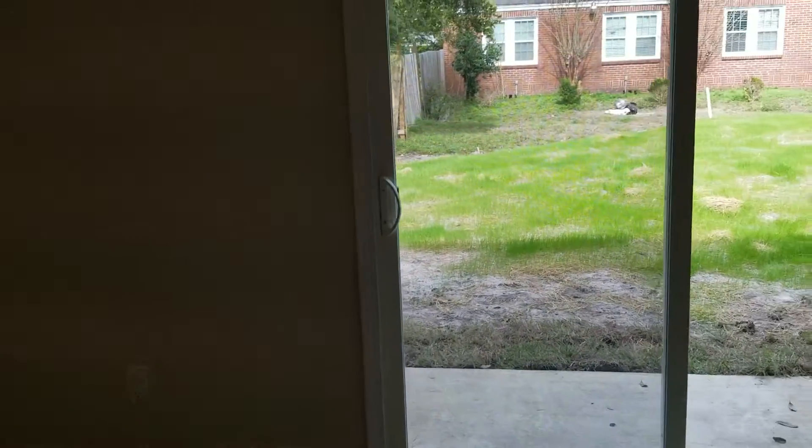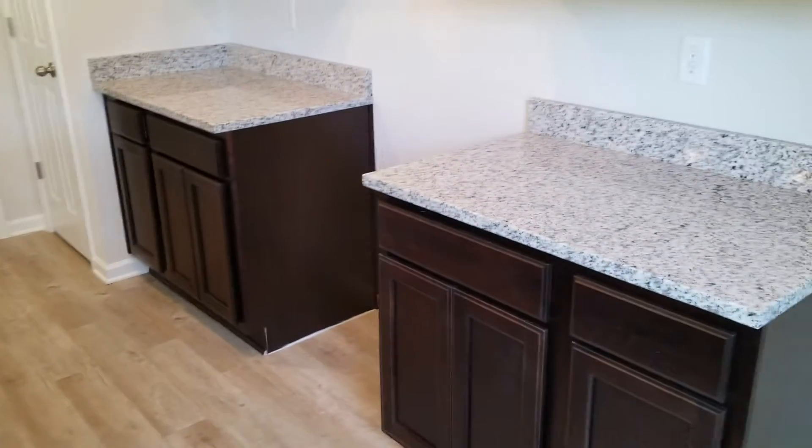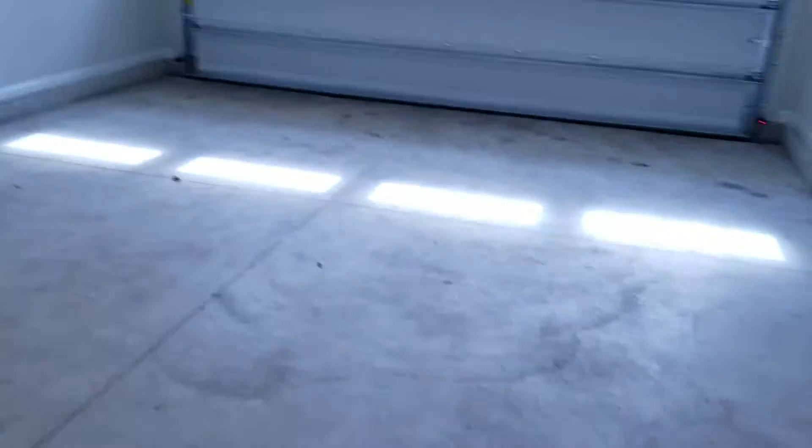Coming back through the living and dining room area to the kitchen. Here we have the laundry room, and finally your two-car garage.